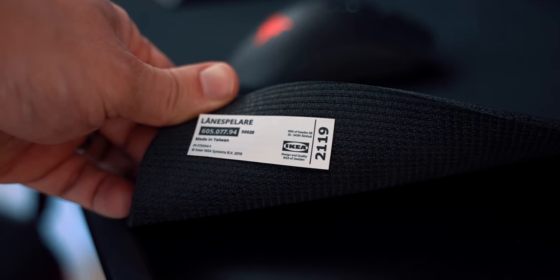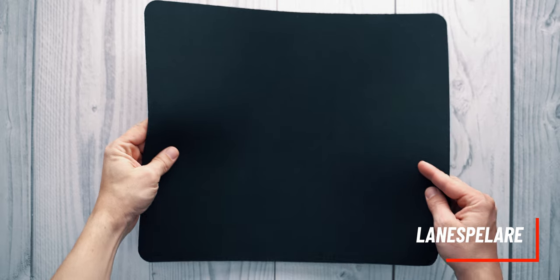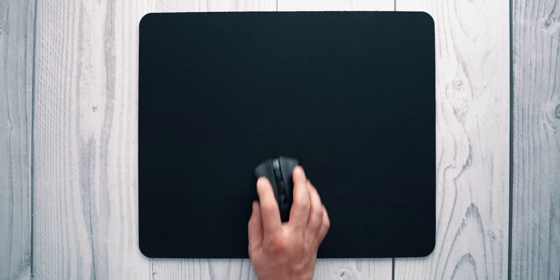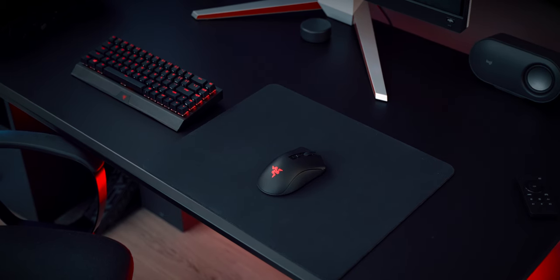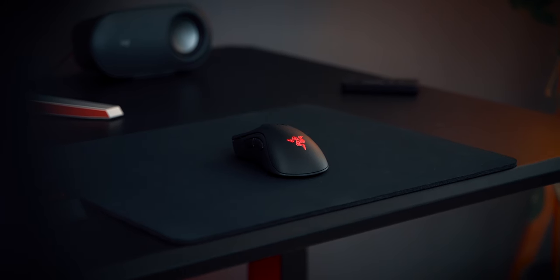The mouse pad I went for is a recent discovery — you might be surprised, but it's a mouse pad by IKEA, and yes, it's a gaming mouse pad. Unlike the cool mouse name, the pad is called Lennespellare, which in Swedish probably means 'life adder,' but I might be wrong. All jokes aside, this 14 by 17 inch mouse pad is just as good as any other gaming pad. It's not pretentious, sits admirably on any gaming desk, is easy to clean, and works just as well with laser sensors as with optical ones.